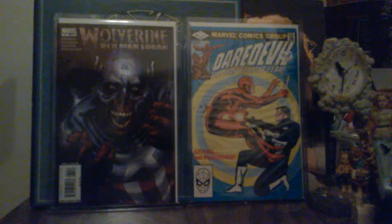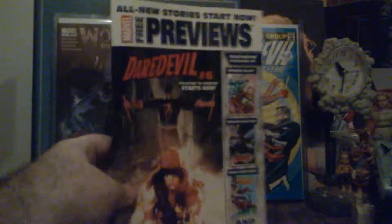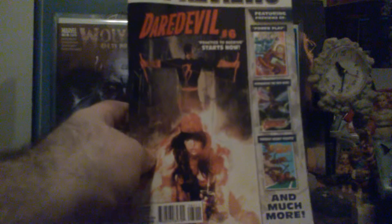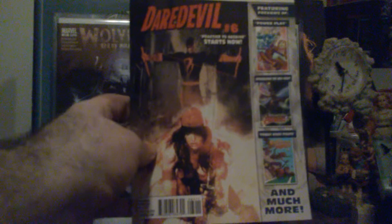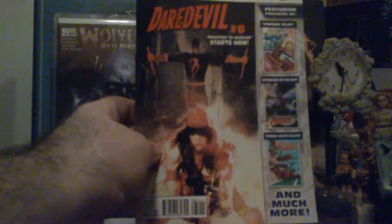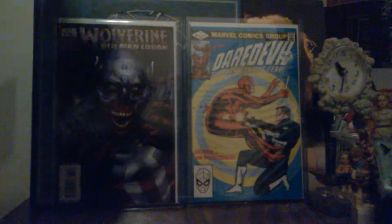Oh man — I couldn't believe this. My local comic book shop guy gave me this. I couldn't believe it — that's a cover of Daredevil number six. Oh man.